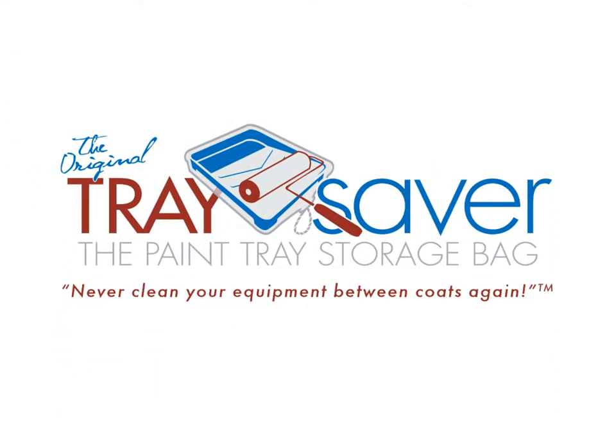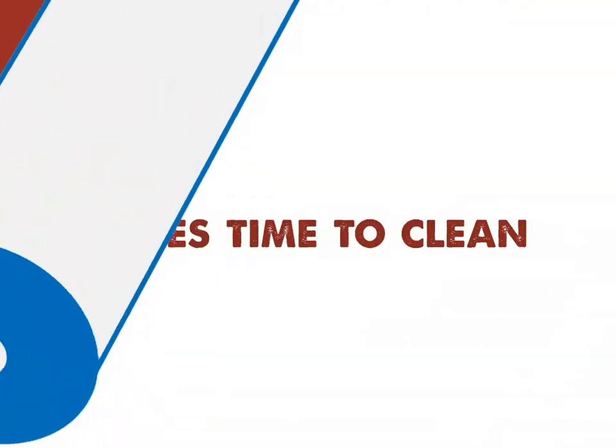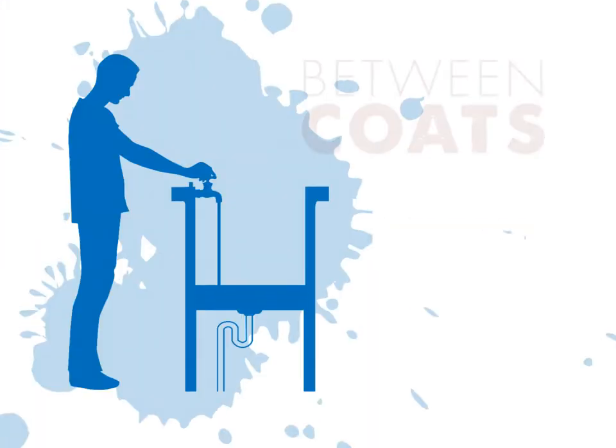Introducing Tray Saver, the original paint tray storage bag. A roller cover can hold up to a quart of paint and takes time to clean. Cleaning equipment between coats or between painting sessions equals a lot of time, money, and paint down the drain.